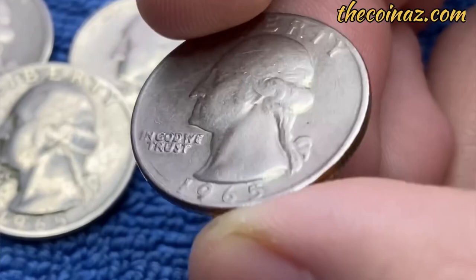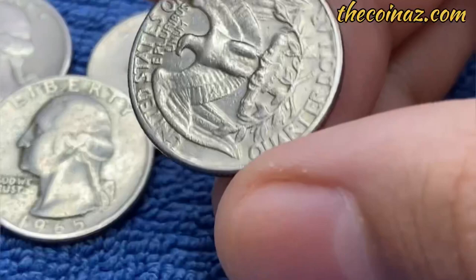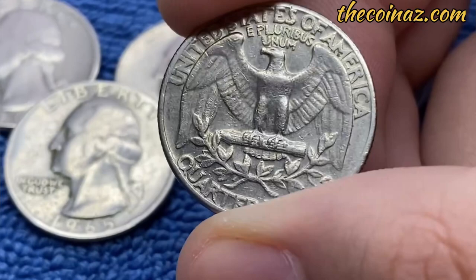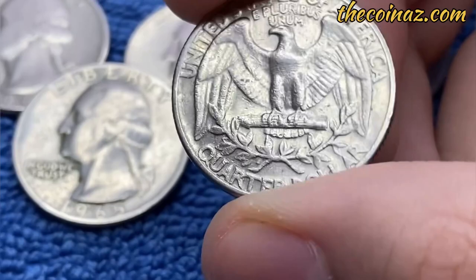Rare quarters are hard to find, but worth looking. Not all quarters are rare — in fact, most are common. Most quarters you find in your collection have a nominal price. Circulated 1965 quarters have a price tag of $1 to $2.